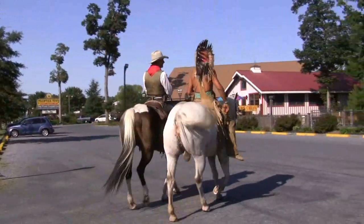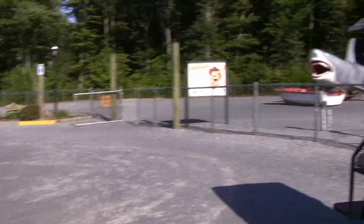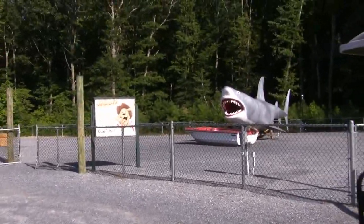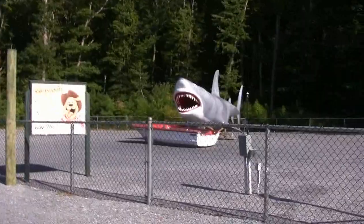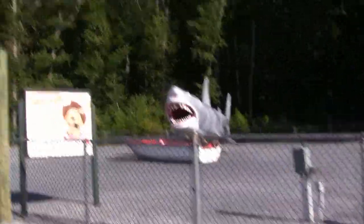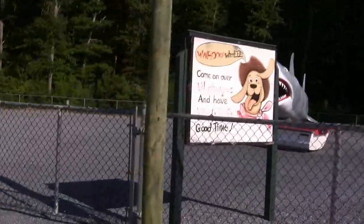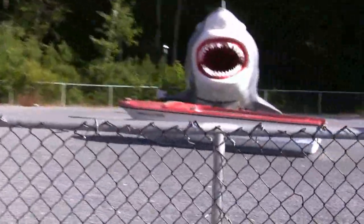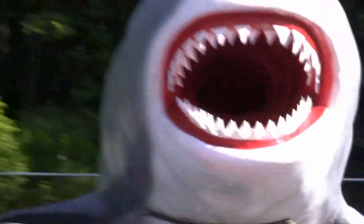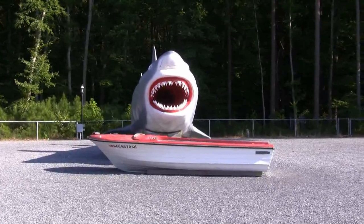Cowboys and Indians. We visited this area our first night here. It's an actual replica — it's actually from the Jaws movie, so of course we had to come out and take pictures in his mouth and all that good stuff. That actually was used in the movie. The boys enjoyed that, that was pretty cool.